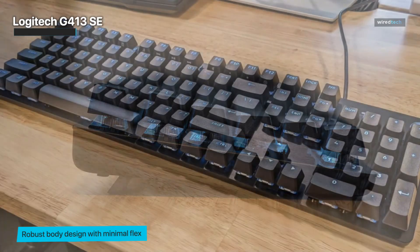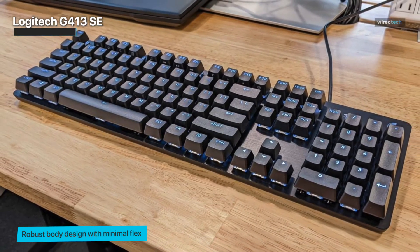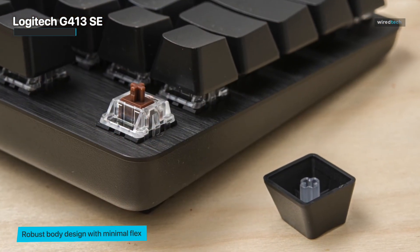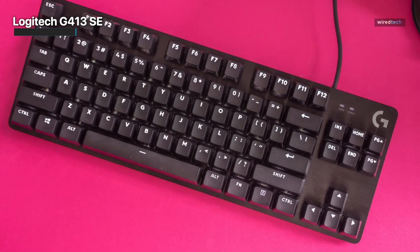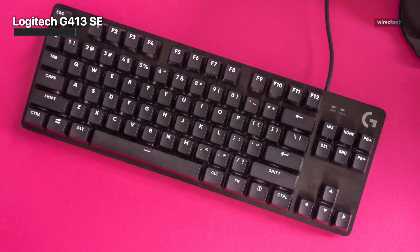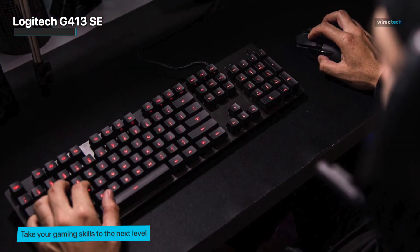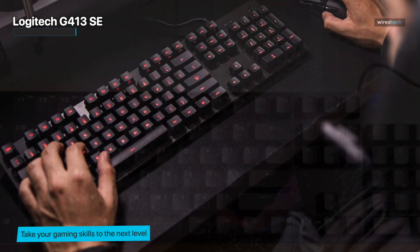The brushed aluminum top case adds a touch of elegance to your setup, and the customizable backlighting lets you set the mood just right. It also features tactile mechanical switches, PBT keycaps, six-key rollover anti-ghosting performance, white LED lighting, and 12 function key media controls — all backed by reliable USB corded technology. A compact tenkeyless option is also available.